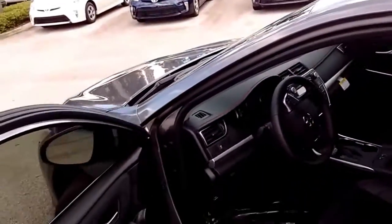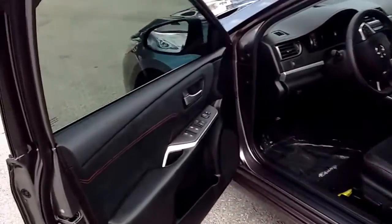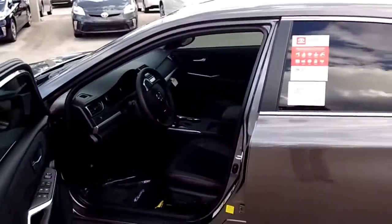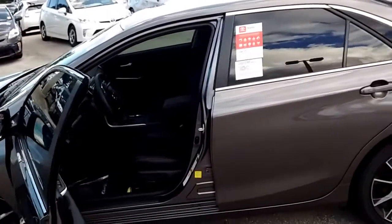Soft touch material, special red stitching all around. Nice big interior — huge interior. Of course I'm 6'5", so anytime vehicles are this big I love it. Love the suede there on the door — very classy touch for a very classy vehicle.